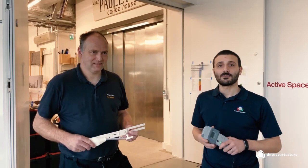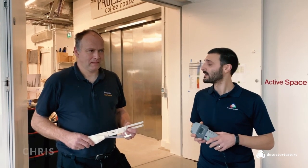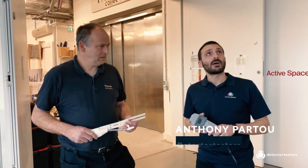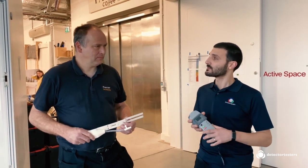We're here with Premier Fire Security at the John Hansard Gallery, University of Southampton. Chris, thank you for having us along today to witness the installation of 10 new Scorpion heads. Tell me a little bit about some of the things that go on in this building first. What happens here at the John Hansard Gallery?